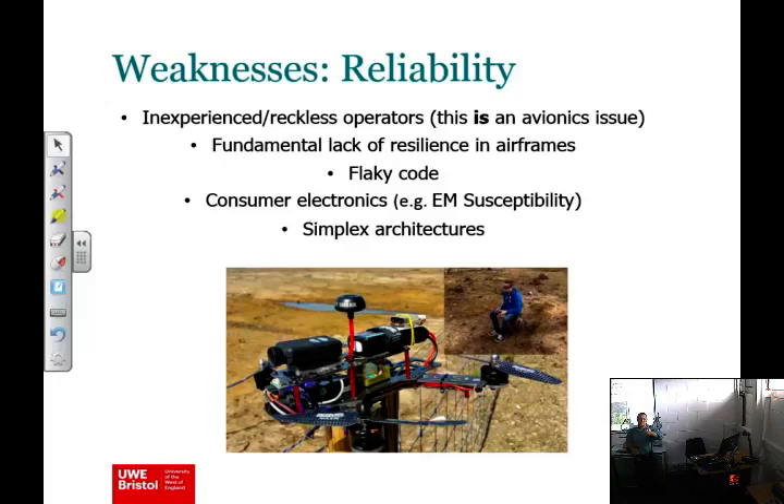For example, I was trying to compile autopilot code the other day with a particular configuration for a drone we're developing at UWE, and it wouldn't compile for that configuration. That sort of thing would never slip through a well-maintained build and test procedure. There are holes. The argument — quite a reasonable one — is: well, go ahead and fix it. We can't get around the fact that this is still consumer-based. We've got all that basic flakiness, and we've also got simplex architecture — a lack of redundancy.